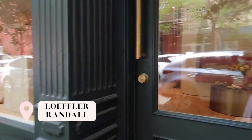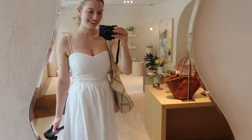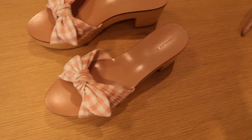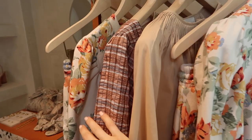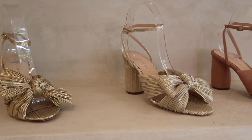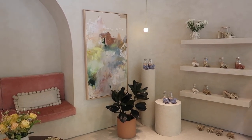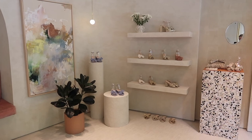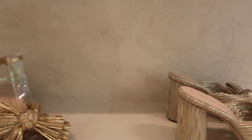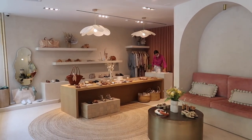First, we'll start with shopping. Loffler-Randall is a women's designer, mainly known for their shoes and handbags, but they also sell some women's clothing as well. They're famous for these cute little pleated bow heels, and this is their first ever physical store location, right here in Nolita. I love their white and pink bow sandals and ballet flats — they're super well made and so comfortable.